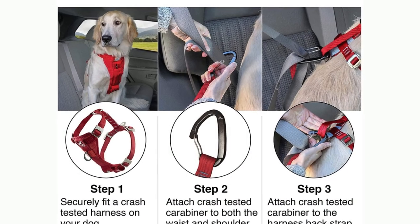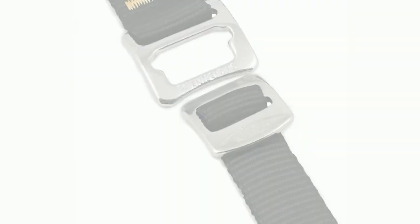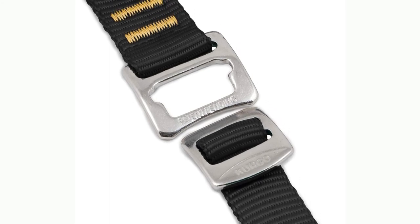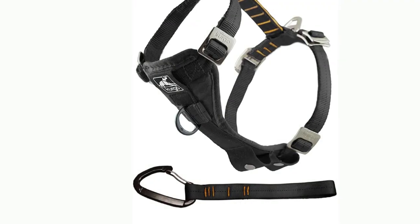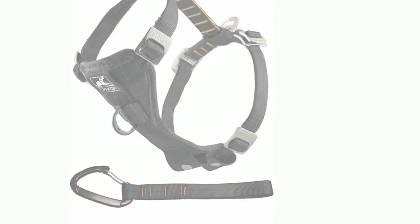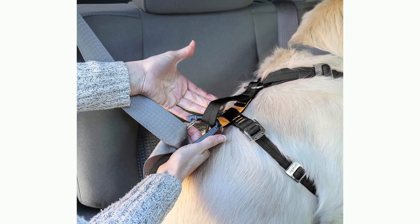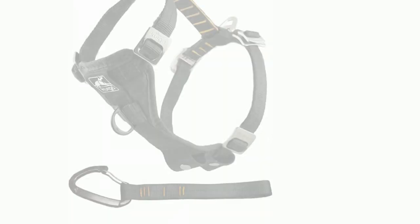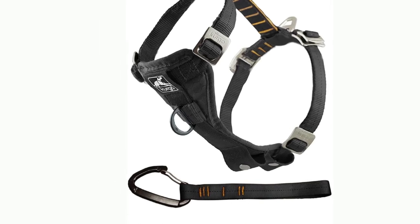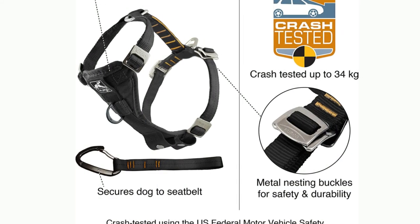Number 9: Kergo Dog Harness Seat Belt. Don't choose between safety or comfort — the Kergo True Fit and Hand Strength Harness is a crash-tested dog car harness to keep your dog safe when traveling. With leash attachments on both the front and back, it is customizable to your walking style. It features all-steel nesting buckles based on the time-tested harnesses of rock climbers and linemen.